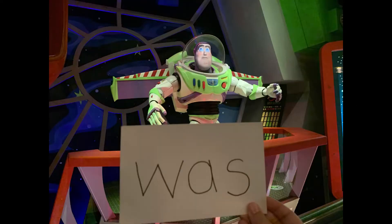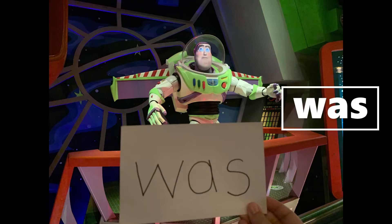It looks like we have entered Tomorrowland and we are at Buzz Lightyear — the Buzz Lightyear ride. So much fun! Look at your words — what word? Did you find 'was'? Was! Nice looking. Let's see where else we're going in Tomorrowland.